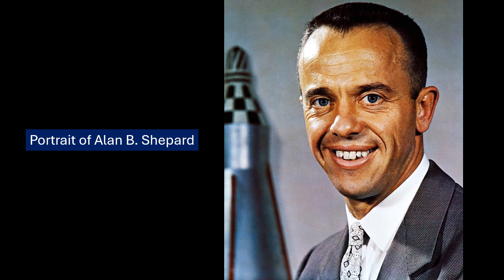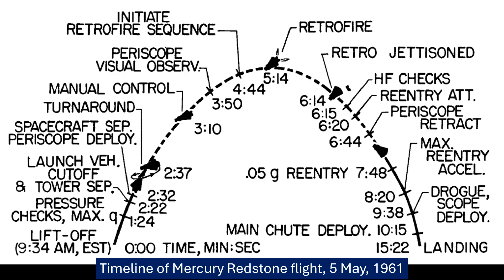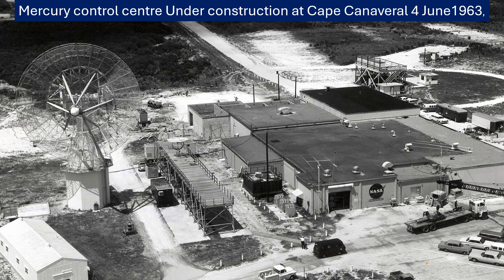Shepard was actively testing the capsule's control systems, trying out both the automatic and manual modes. A major part of the mission was to see how the attitude control system performed in space. He used both the automatic stabilization and control system, ASCS, and the manual control system, checking how the capsule responded in pitch, yaw, and roll. He even tried the fly-by-wire mode briefly — where his manual stick inputs controlled the automatic jets electronically — and said it felt very smooth and gave him a real sense of control.